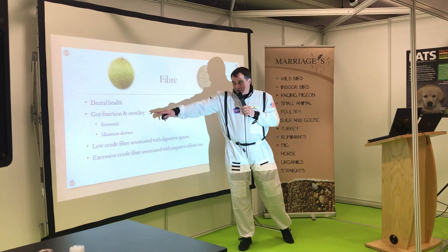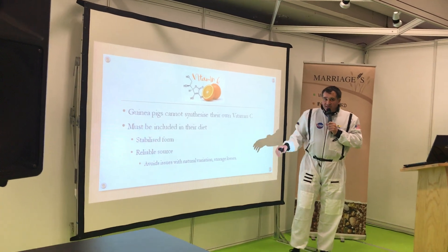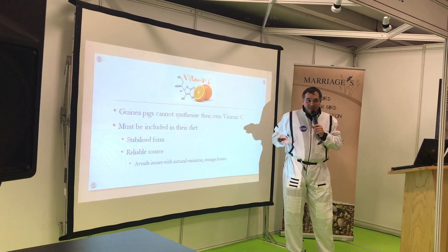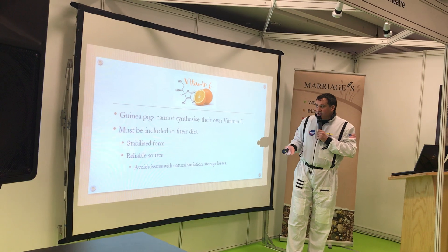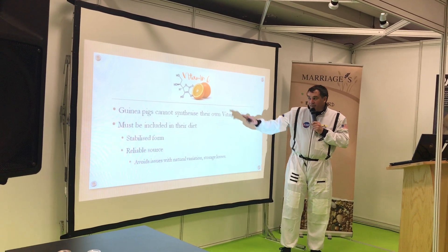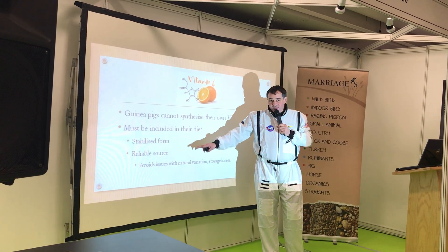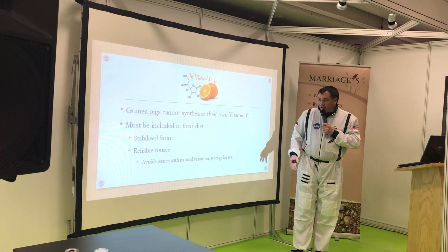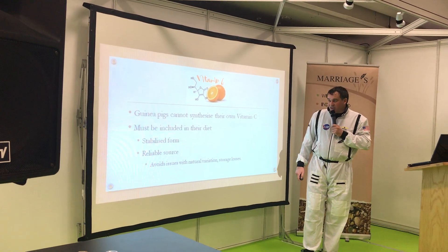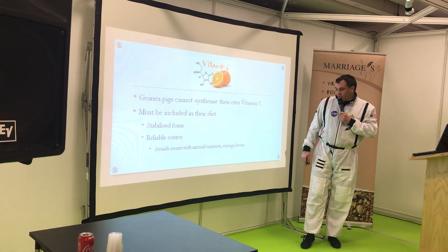Indigestible fiber is very important for the mobility of the digestive tract. Vitamin C is another topic discussed a lot, particularly in relation to guinea pigs, because guinea pigs cannot synthesize their own vitamin C. It's a very important antioxidant and is essential in the absorption of iron. It's important to supplement with a very stable form of vitamin C from a reliable source, as it's naturally fairly unstable. Supplementation of vitamin C in guinea pig diets is absolutely essential — you need between 700 and 1,000 milligrams of vitamin C per 100 grams in a good diet.